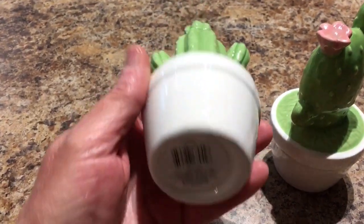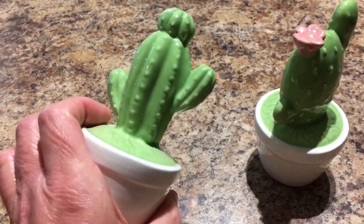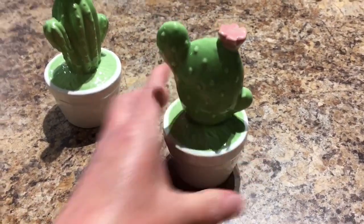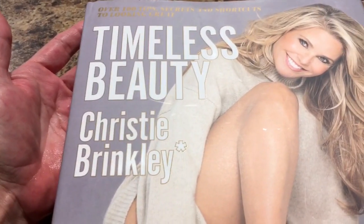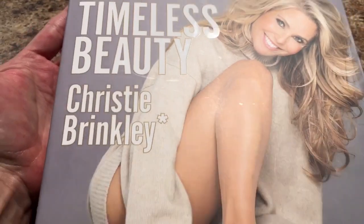These are little ceramic cactuses to color, and I have someone who loves cactuses so I thought these would be a good gift. One is just the cactus and another has a little flower on top — really cute, though they are breakable. We also came across this Timeless Beauty book with Christie Brinkley. It has quite a few pictures from her career and tips, it's a very nice thick book, and it did retail for $30.